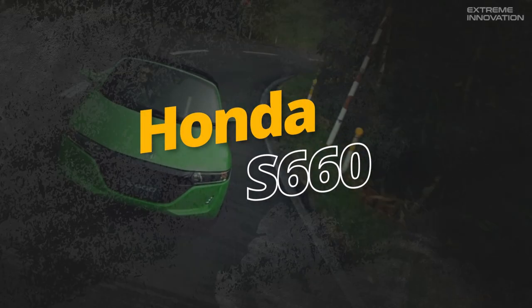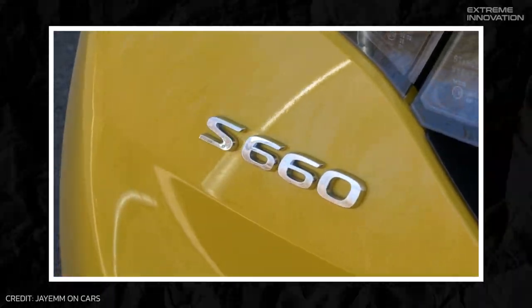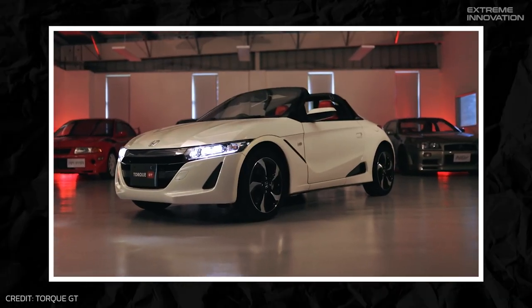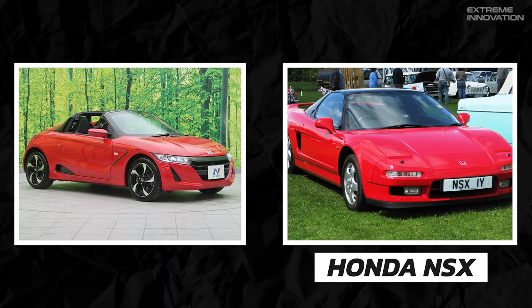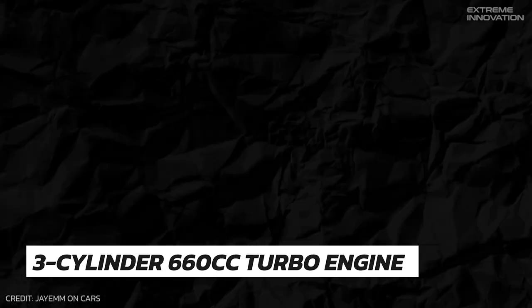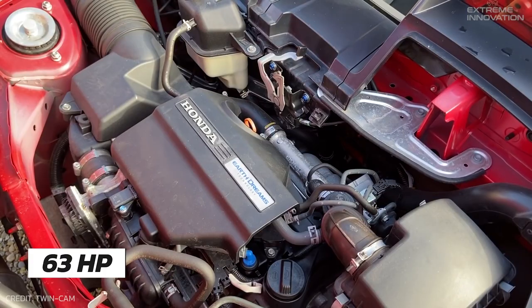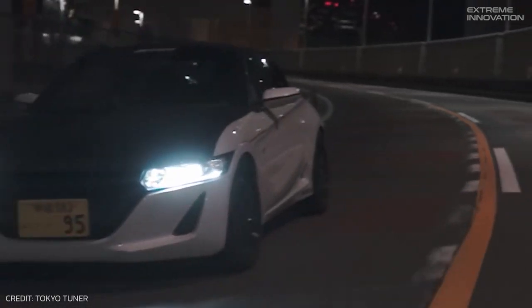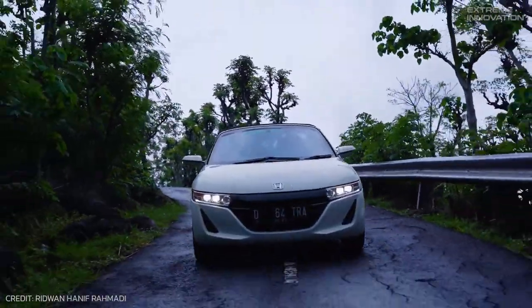Currently ruling the roost among kei sports cars is the Honda S660. This mid-engine rear-drive roadster echoes some aesthetic features of the NSX, but leaves behind its hybrid complexity. Despite its compact 660cc three-cylinder engine being limited to 63hp due to kei regulations, its performance when darting around town with the roof down is nothing short of thrilling. The S660 retains its appeal even post-facelift, with minimal changes made by Honda.